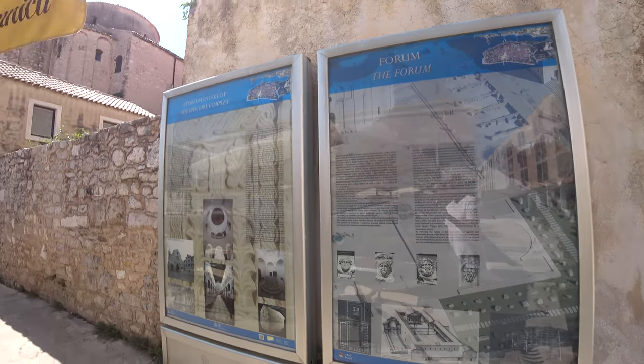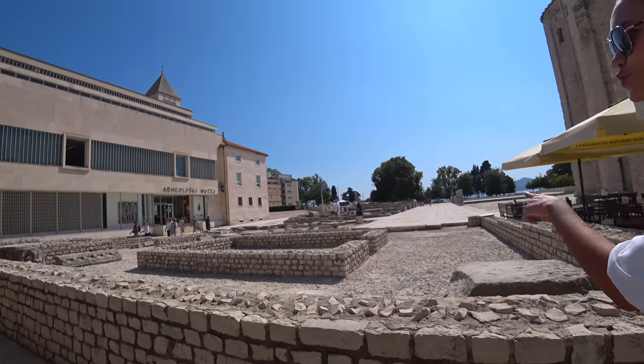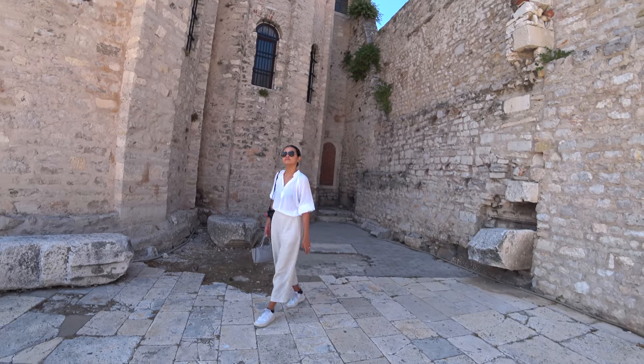So we're in the forum area. Coming up to the courtyard, watching the ruins. Really up close to the ruins, touching them.